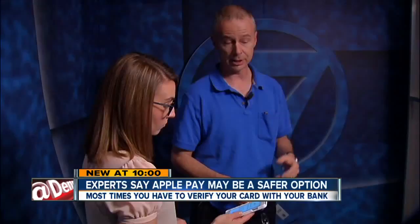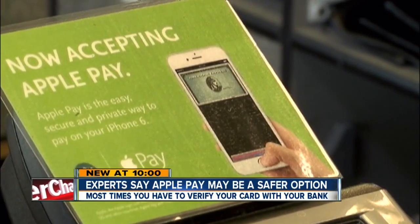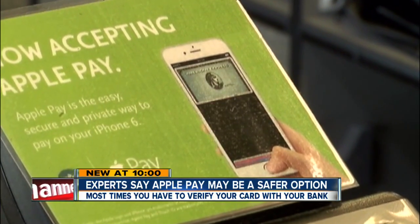What the credit card company then does is send back to Apple a unique identifier. Steve Beatty is a security engineer who believes Apple Pay is actually safer than using your traditional credit card.